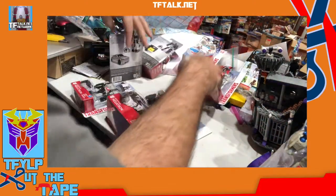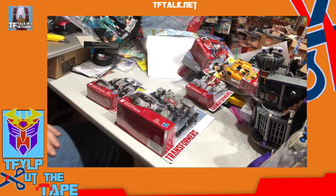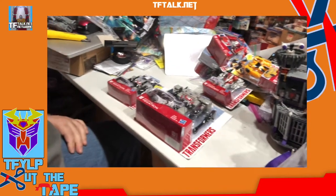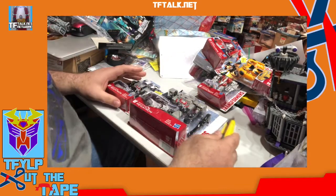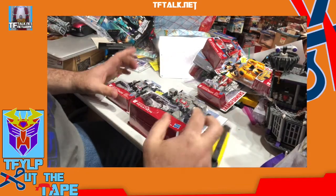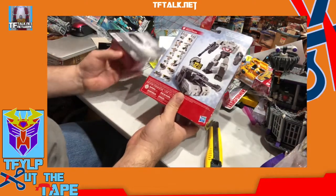Welcome to another episode of Cut the Tape. Today we cut the tape on something I've been meaning to open for a long time — these are the Transformers Evergreen series.